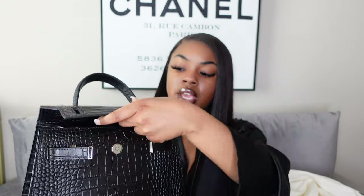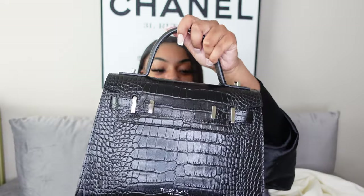You get the Teddy Blake print and a zipper on the back for more storage. On the inside, you flip those up and open it — that's about how much space you get, plus a strap on the inside. If you're interested in this bag or any other Teddy Blake bag, the link is in the description. Highly recommend — this is probably my favorite bag I've ever gotten from them. Classic black, not too big, not too small.